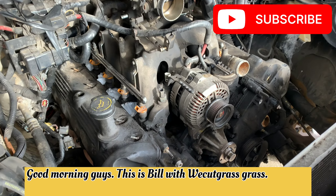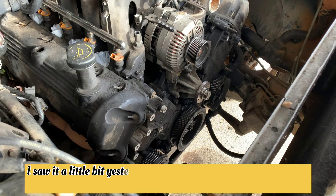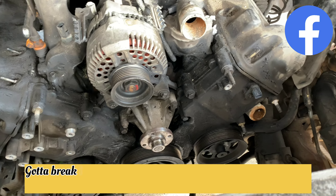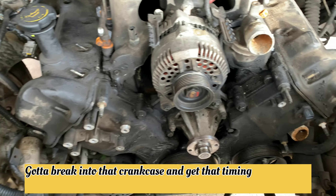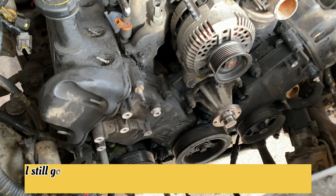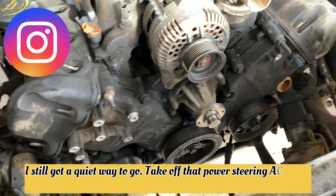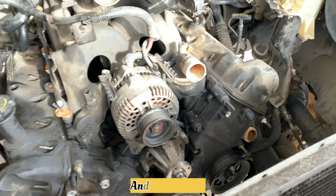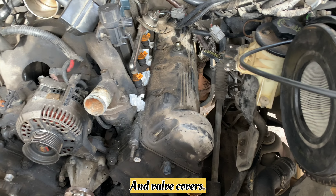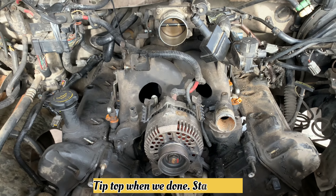Good morning, guys. This is Bill with We Play Grass. This is my morning project today. Started a little bit yesterday with the real business we took care of today. Got to break into that crankcase and get that timing chain open so we can replace the oil pump and the timing chain. Still got a quiet ways to go — take out that power steering, AC, pull that flywheel, and valve covers. She's a beast. Should be running tip-top when we're done. Stay tuned.